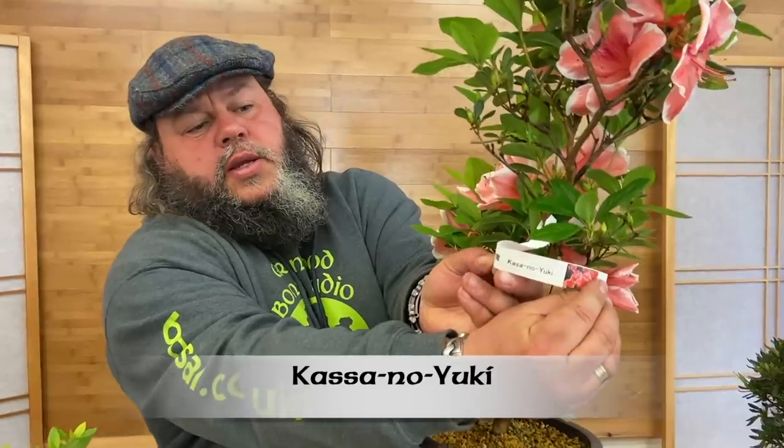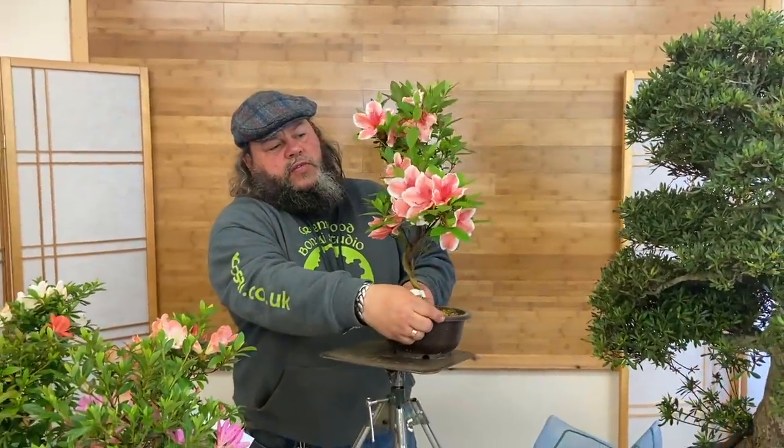These particular ones have been in a greenhouse so they're flowering a little earlier this year. Just like roses have different cultivar names and different flower characteristics, the same is true with the satsuki azalea. This particular one is a cultivar called Kasa no Yuki — a large-flowered cultivar with a beautiful pale pink flower, deeper throat, and a white edge. With satsuki you'll get a good three weeks of flowering, and they'll flower every year if well cared for.